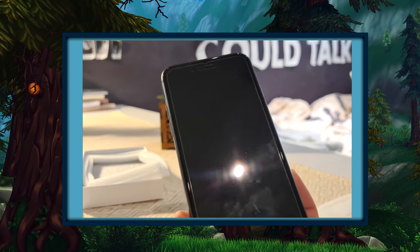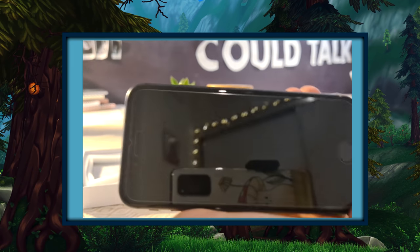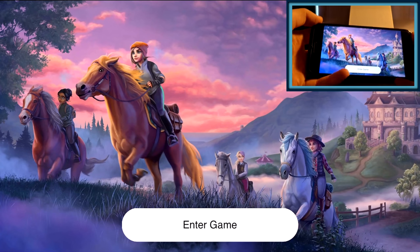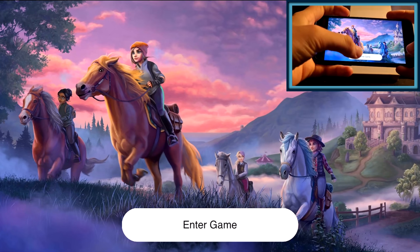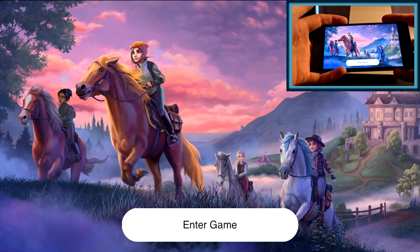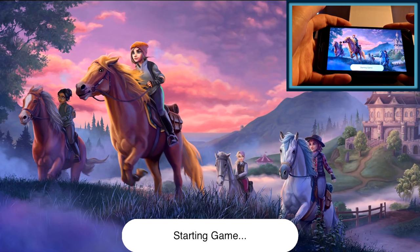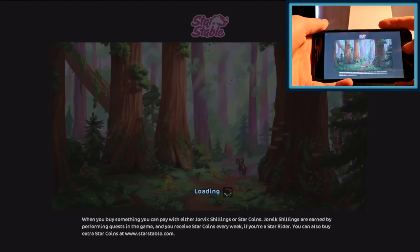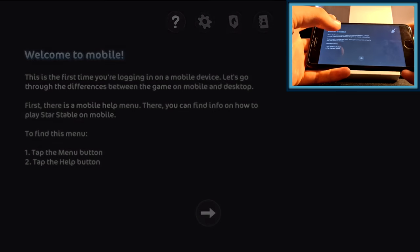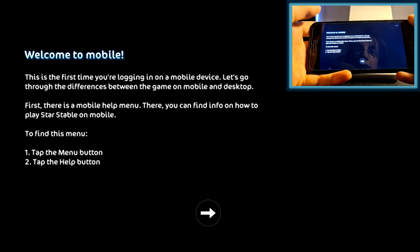I am kind of scared about the screen size because obviously it's a lot smaller than my computer screen. Oh my goodness you guys, the button is right there — click Enter Game. I hope everything's working on the technology side of things on the computer. Let's just click Enter Game. Starting game — oh my god, is this happening right now? It is nighttime right now so it's going to be dark in the game. Oh my god, it's Star Stable!